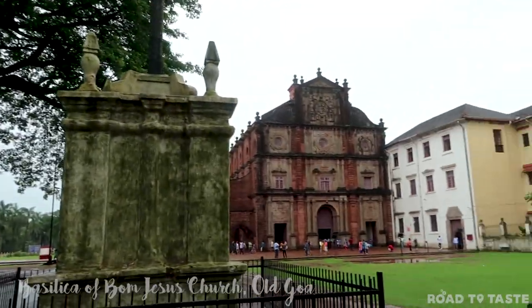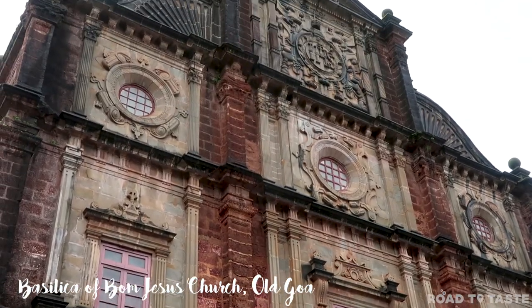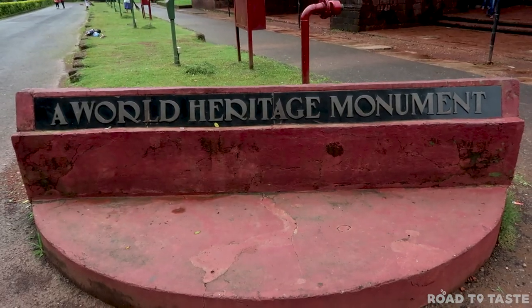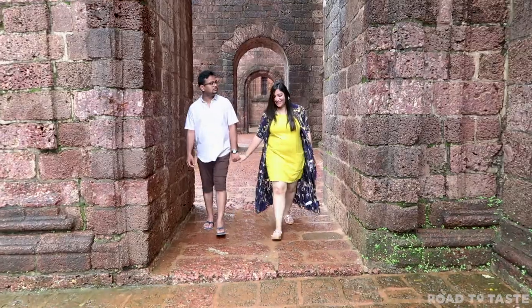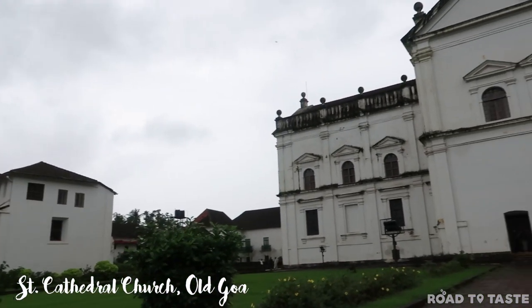This is one of the oldest churches in Goa and is known to house the mortal remains of St. Francis Xavier. The church is also a UNESCO World Heritage Site and is genuinely one of the most Instagrammable places in Old Goa. Right next to the Basilica of Bom Jesus is the Se Cathedral Church.